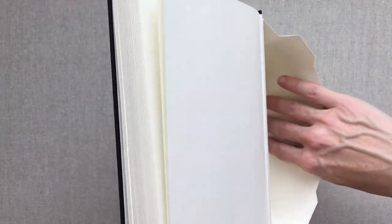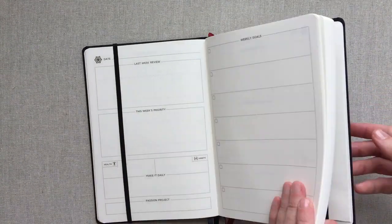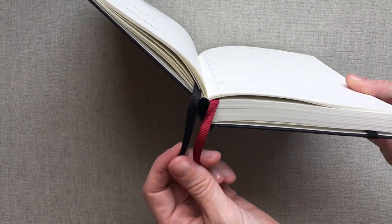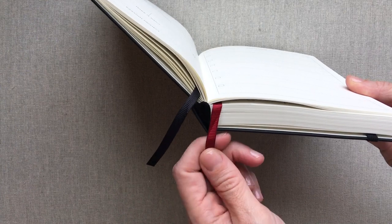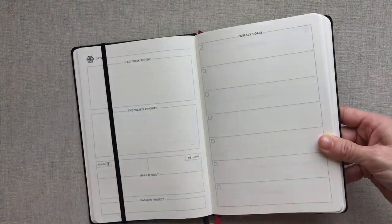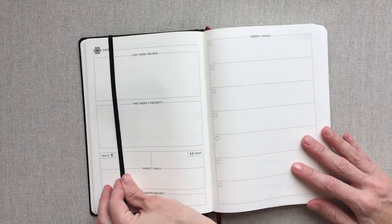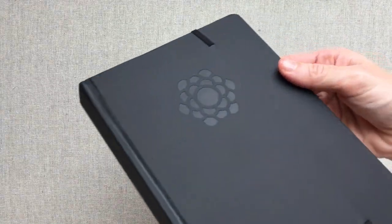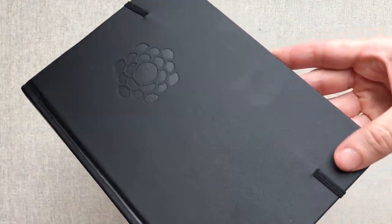They have a really nice accordion pocket on the back with plenty of room - it seems sturdy and can hold a lot if you need it to. You also have two nice grosgrain ribbon markers. I personally love grosgrain ribbon for ribbon markers more than the satin type, so I like those better. It's an interesting extra touch that they have a front band on their planner also.